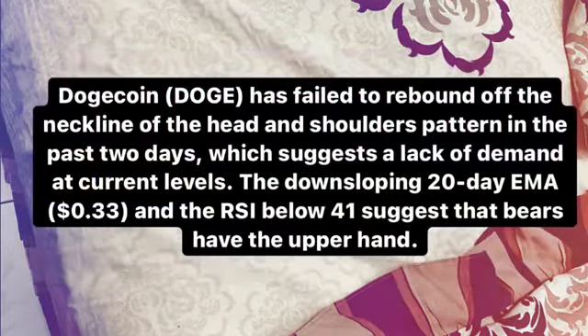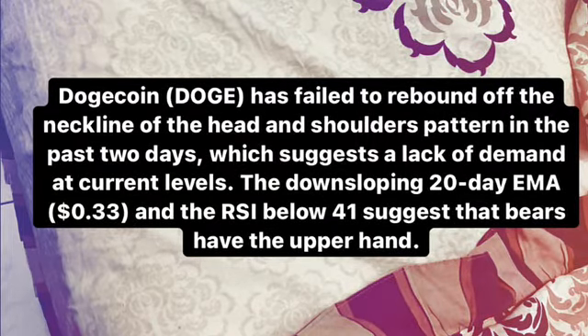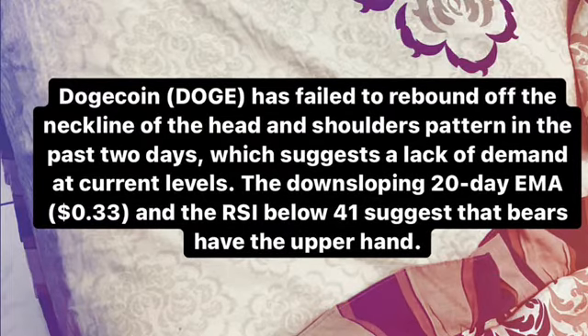I'm gonna use a pair of DUTCH per USDT — Dutch Coin, or we call it DUTCH. I'm gonna use a combination between the moving average, RSI, stochastic, and also the Bollinger Bands.